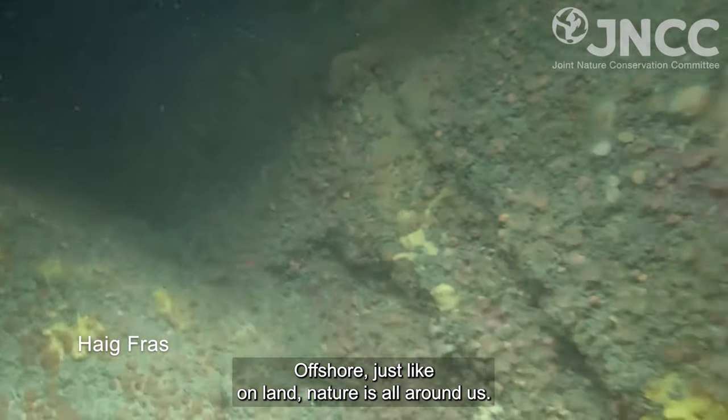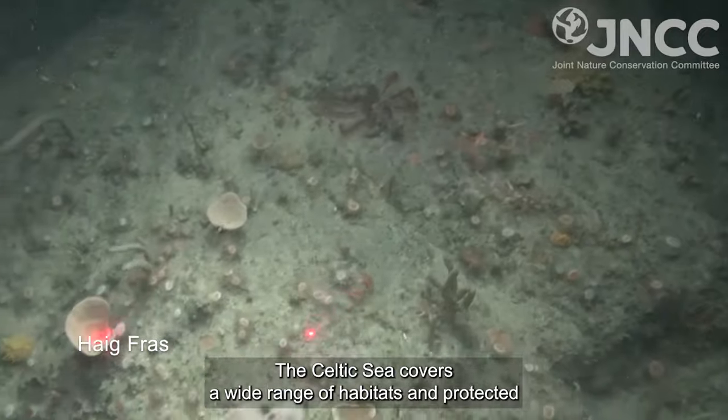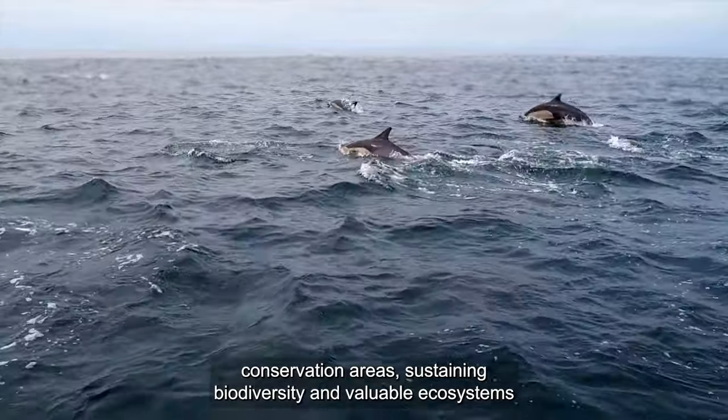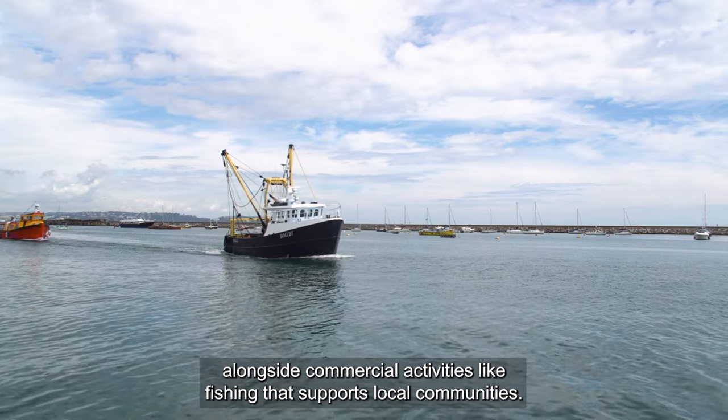Offshore, just like on land, nature is all around us. The Celtic Sea covers a wide range of habitats and protected conservation areas, sustaining biodiversity and valuable ecosystems alongside commercial activities like fishing that support local communities.